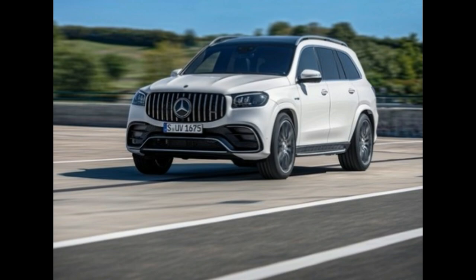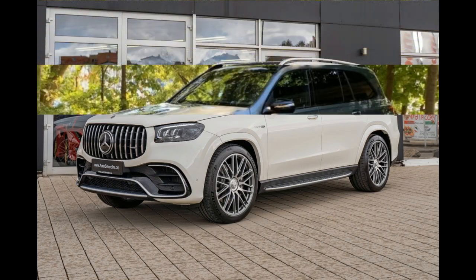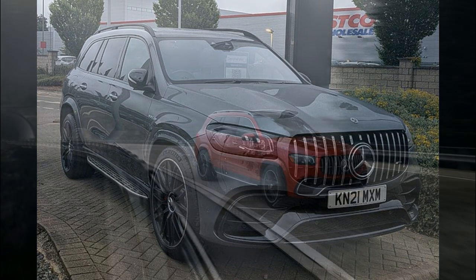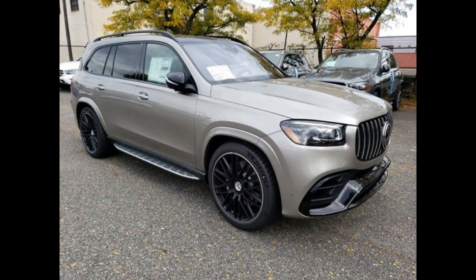In our evaluation of the GLS 450 during the 2020 SUV of the Year competition, the engine and nine-speed automatic transmission worked seamlessly to deliver a 5.8-second 0-60 mph time, which is only slightly off the pace of its chief rival, the BMW X7 xDrive40i. Moreover, when equipped with the available active body control suspension, the big SUV handles beautifully, staying flat through turns.